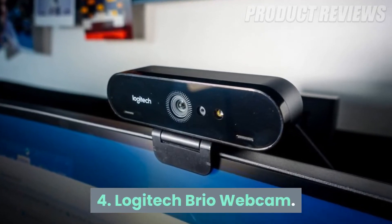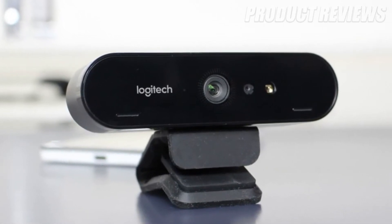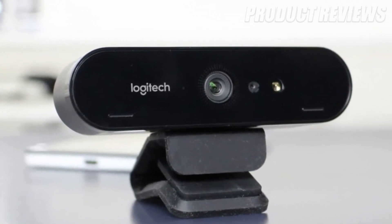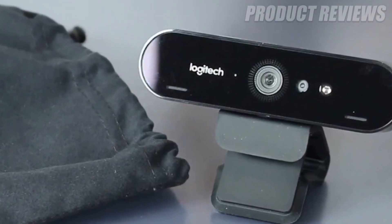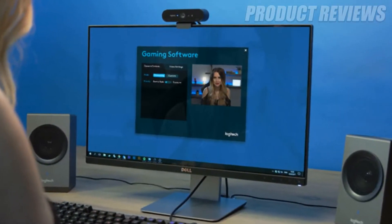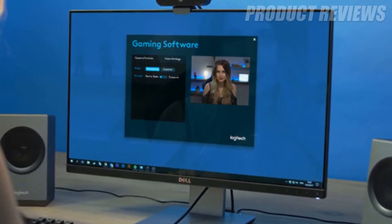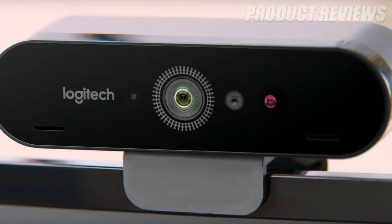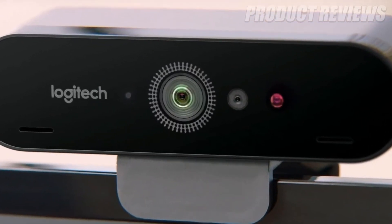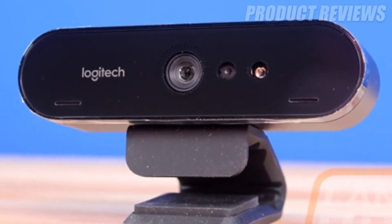Number 4: Logitech Brio Webcam. Have you ever looked at a webcam in disgust because it just can't hold up to your smartphone? Well, the Logitech Brio might be the webcam you've been looking for. With a 4K UHD resolution and HDR, the Logitech Brio has brought high fidelity to the world of the best webcams. If that wasn't enough, it also boasts Windows Hello functionality and an easy-to-use stand, which will let you position it to capture your best side.